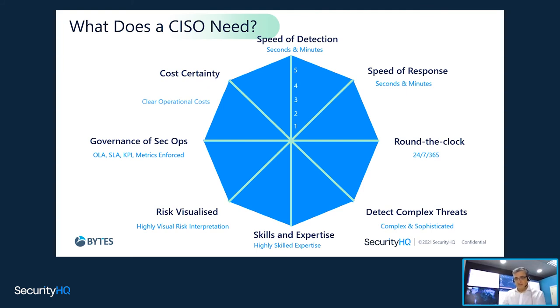So what does this have to do with the security operations center? There's no point building something to service a business if you don't truly understand what you're trying to fill — what is the size of the hole we're trying to fill. A fourth generation SOC has to have the capability to detect, the capability to respond, operate 24 by 7, handle complex threats, provide the right skills, visualize risks, deal with compliance, and come at a known cost. That's what any SOC is trying to do.